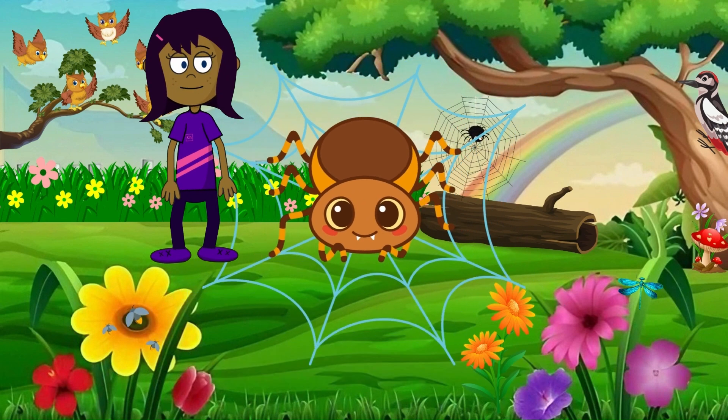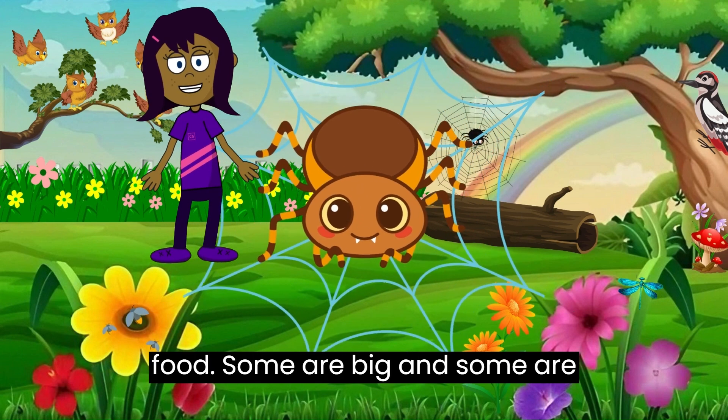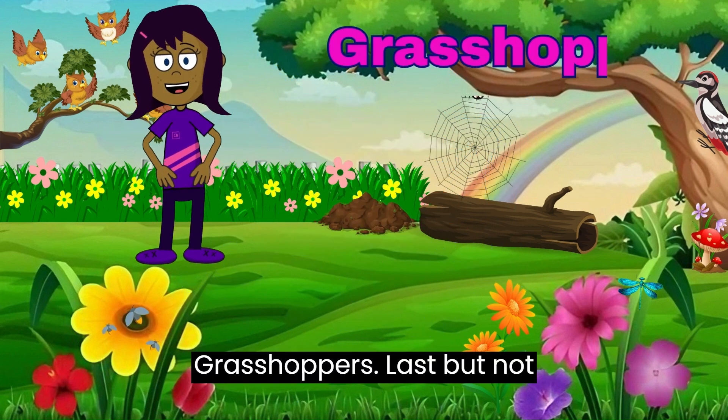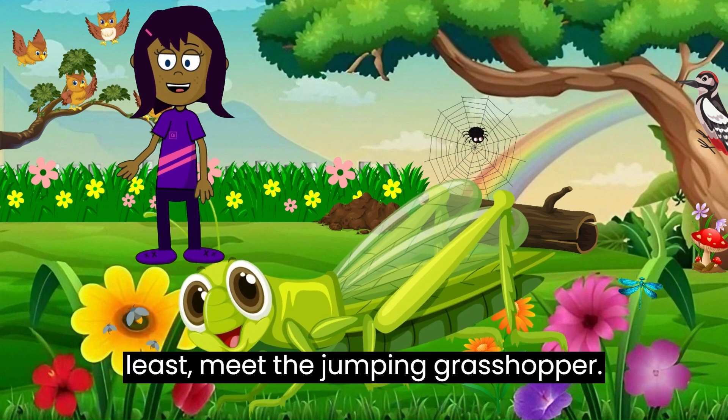Spiders! Now let's explore the world of spiders. Spiders spin silky webs to catch their food. Some are big and some are very tiny. They have many legs and eyes.